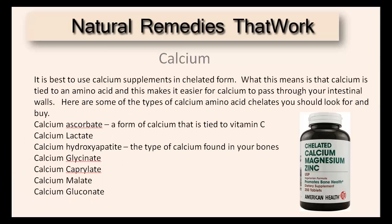It is best to use calcium supplements in chelated form. What this means is that the calcium is tied to an amino acid, and this makes it easier for calcium to pass through your intestinal walls.